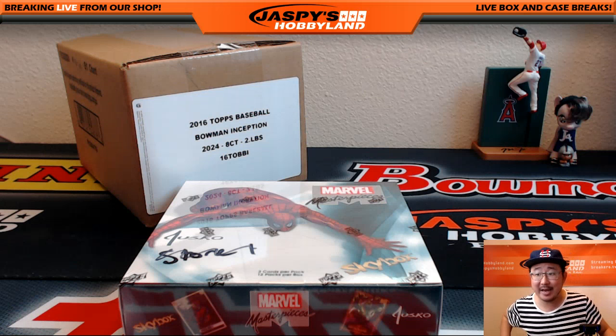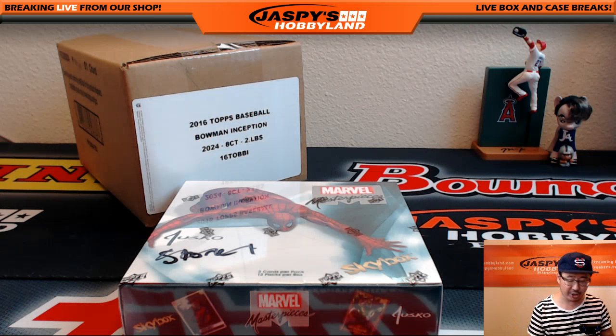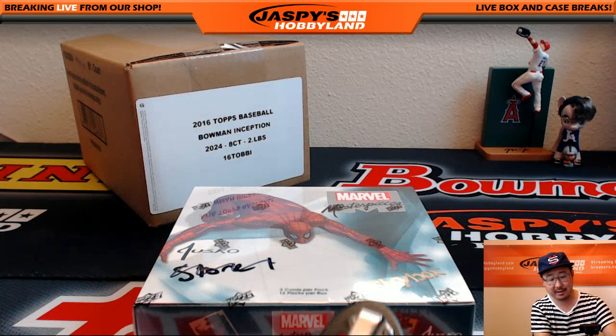Hi everyone, Joe for Jaspi's Hobbyland here. We are doing a personal box for Sebastian here in the room on twitch.tv slash Jaspi's Hobbyland. Got a personal box of Upper Deck Marvel Masterpieces from jaspishobbyland.com.